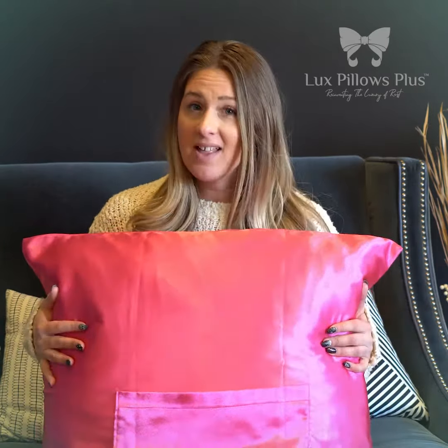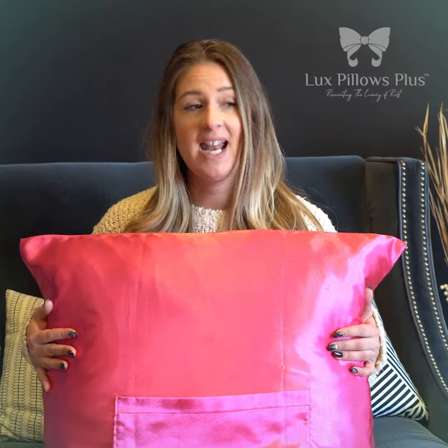I'm a mom of boys and honestly I'm exhausted by the end of the day. I'm sore and I'm tired, so I just want to go upstairs and have some kind of luxury. I actually bought Lux Pillows Plus TheraPocket and I have been so pleased with it. I just want to show you some benefits and features of it.